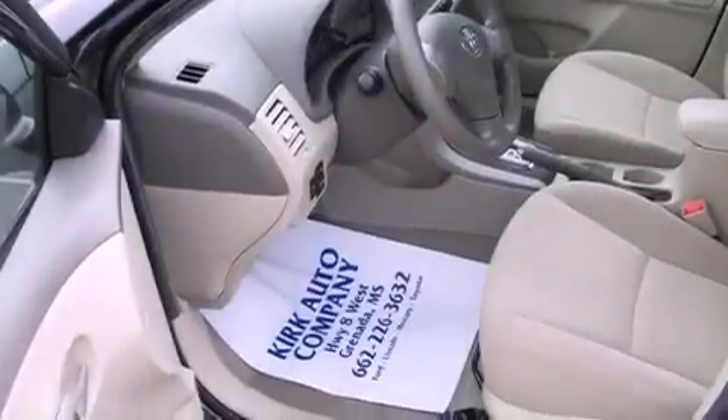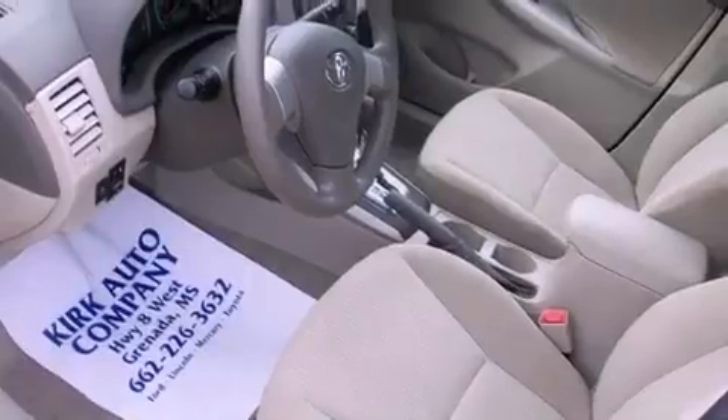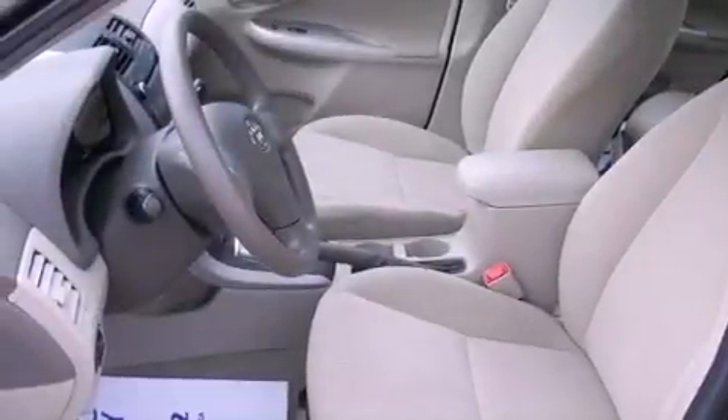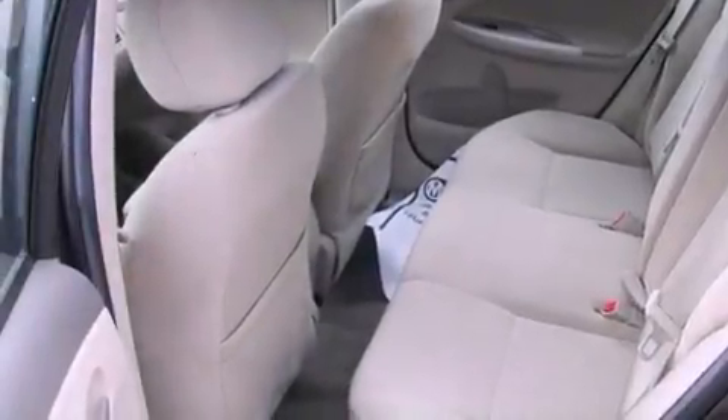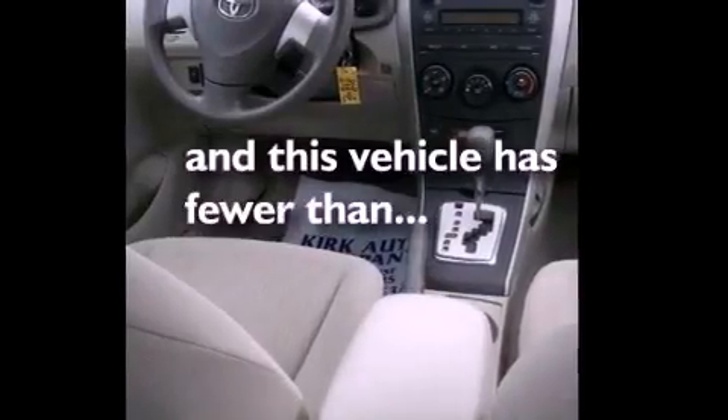Its top features include a split folding rear seat, a rear window defroster, a CD player, an engine immobilizer theft deterrent system, a passenger side vanity mirror, a low tire pressure indicator, traction control and stability control systems, multi-reflector halogen headlights, an anti-lock braking system, and this vehicle has fewer than 4,000 miles on the odometer.